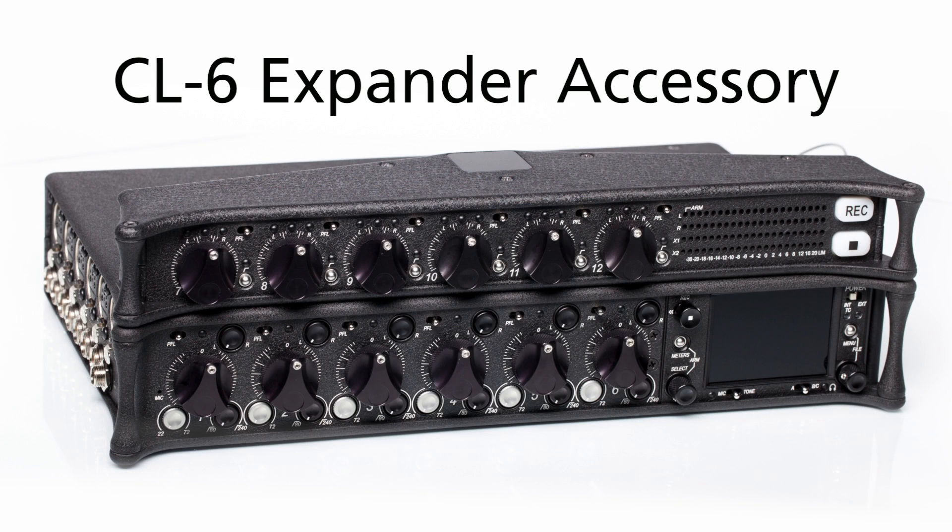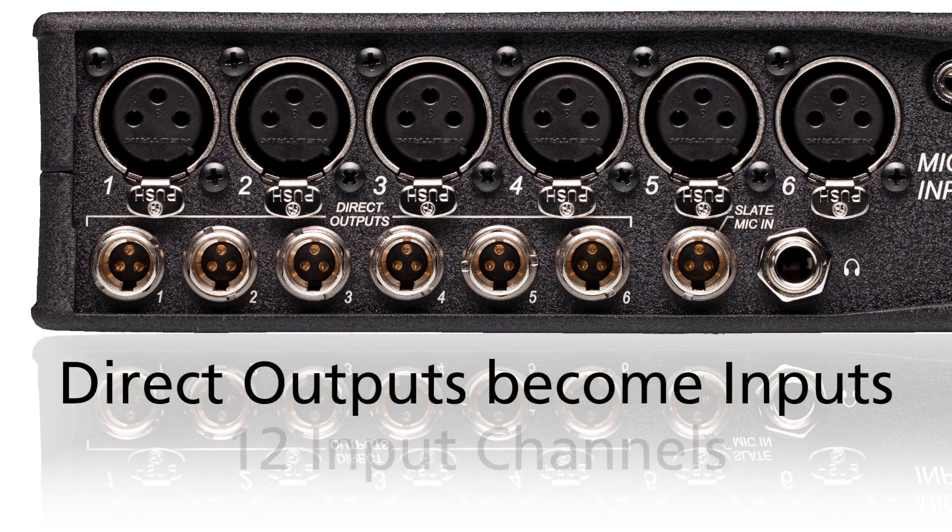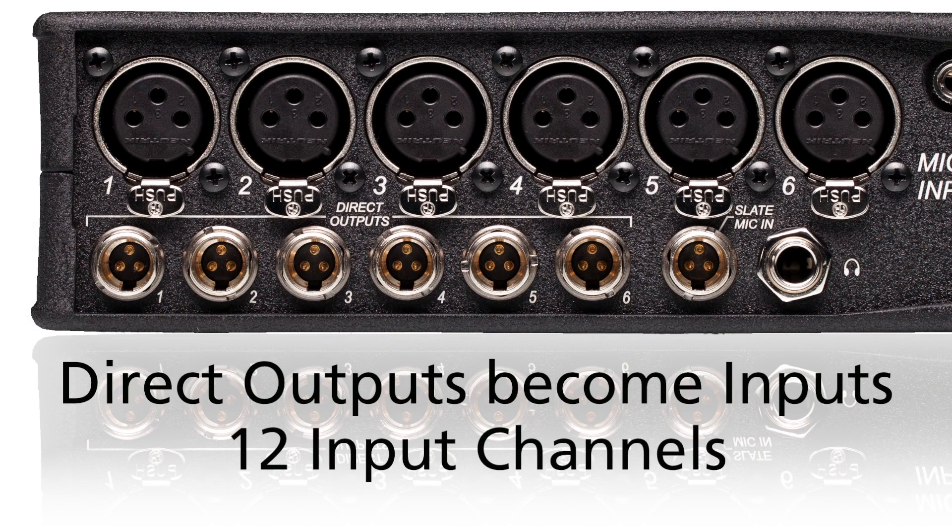When used with the CL6 expander, the direct output connectors act as 6 additional line level inputs for a total of 12 input channels.